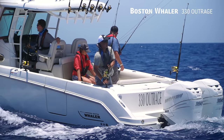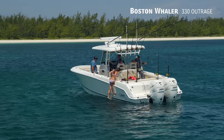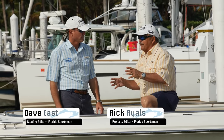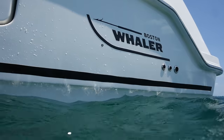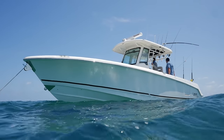No matter what your lifestyle is — whether it's fishing, cruising, or taking the family out — the boat will adapt to your lifestyle. It is adaptable, but if you asked half the people in the United States to name an American boat company, half of them would say Boston Whaler.